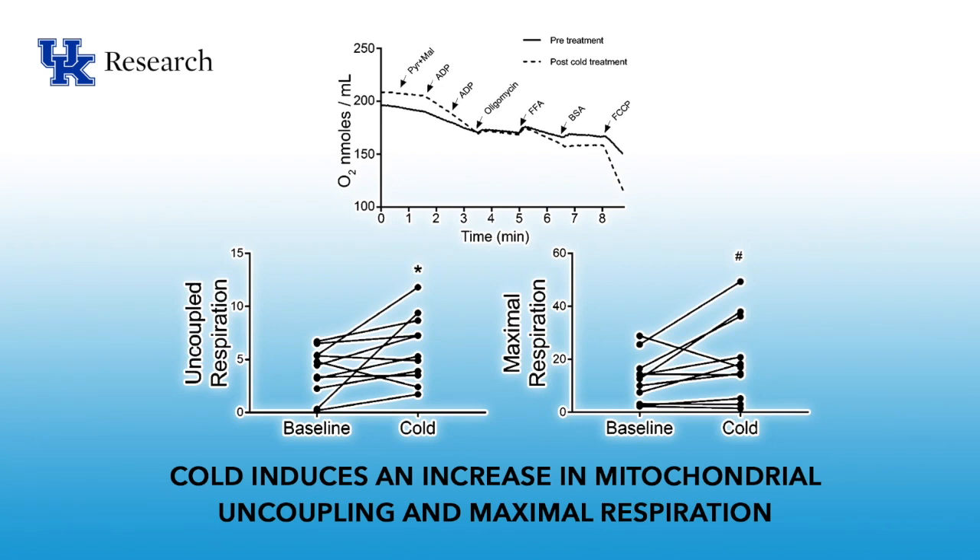Studies on mitochondrial bioenergetics were performed. From the abdominal adipose tissue biopsy, we isolated mitochondria, and these isolated mitochondria were examined in an oxytherm device to look at oxygen consumption under various conditions. Substrates are added, followed by oligomycin to inhibit coupled respiration. After that, free fatty acids are added to stimulate UCP-1-mediated uncoupled respiration, followed by bovine serum albumin to remove the free fatty acids and inhibit this process. Finally, FCCP is added to stimulate maximal respiration. Uncoupled respiration was increased after cold exposure, and maximal respiration was also increased, indicating that 10 days of cold treatment stimulated both uncoupled and maximal respiration.